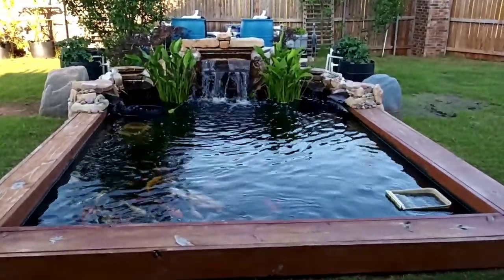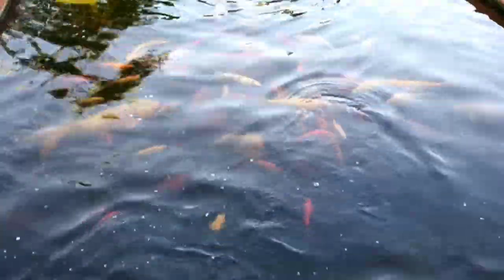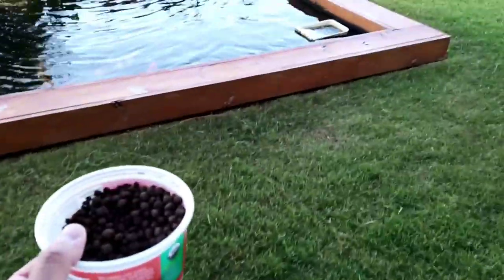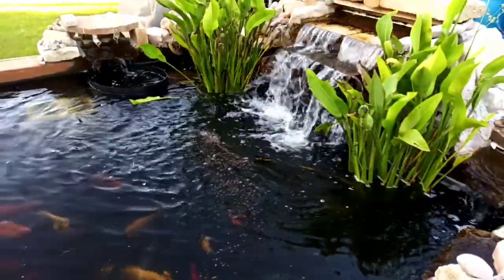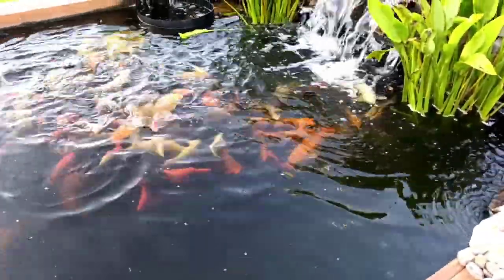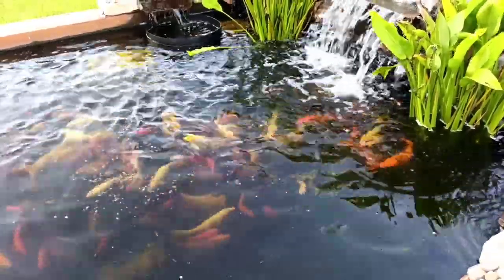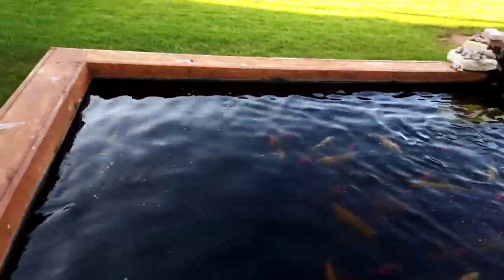Okay, this is my spring update. The fish are thinking they're getting some food, so let's get them some food. Let's do a walkthrough of the pond.